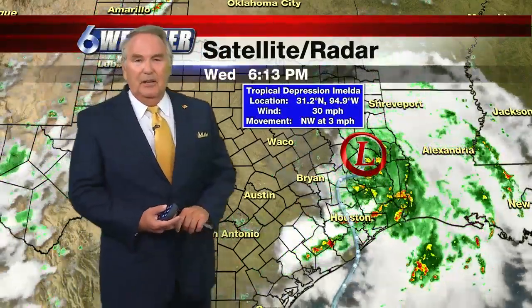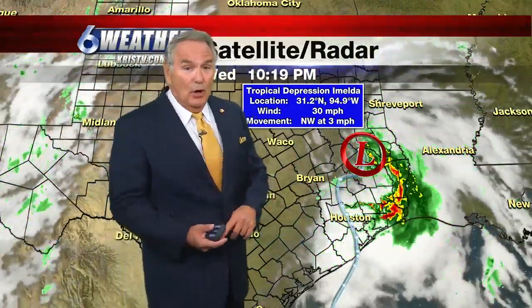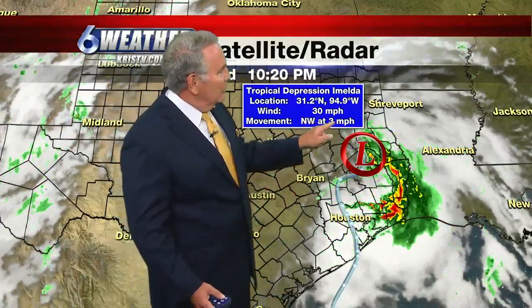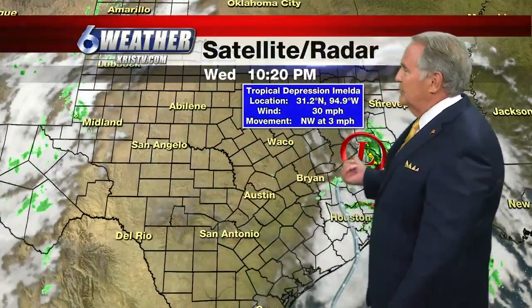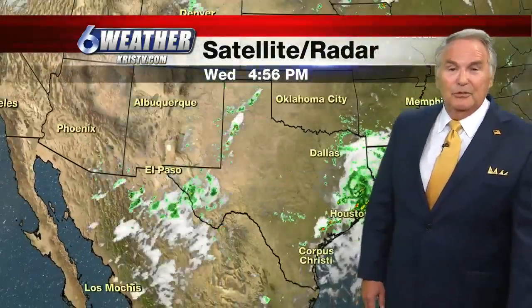We're on the back or dry side of this, and it's robbing us of our moisture. That's why you've been so hot the last couple of days, and we will be again tomorrow — 98 degrees if you missed it earlier yesterday and today. The system is only moving northwest at three miles an hour, so there's little change in our weather tomorrow, with only a lonely shower and lots of heat to go around.